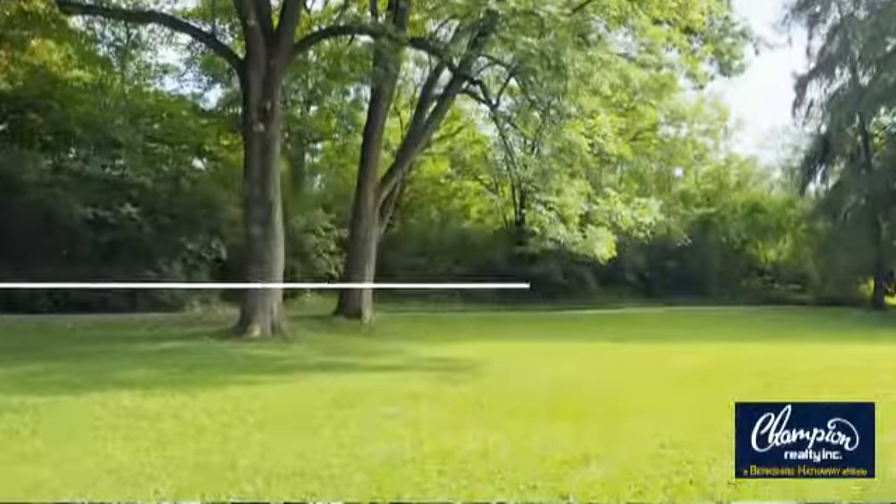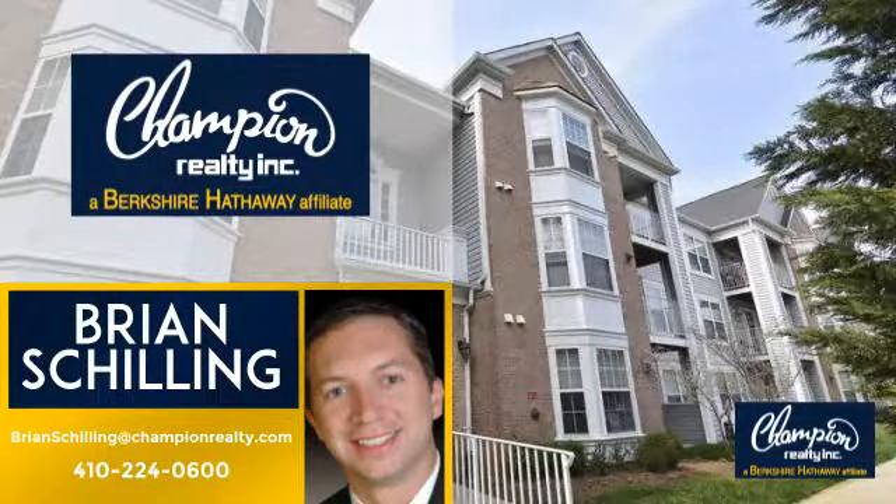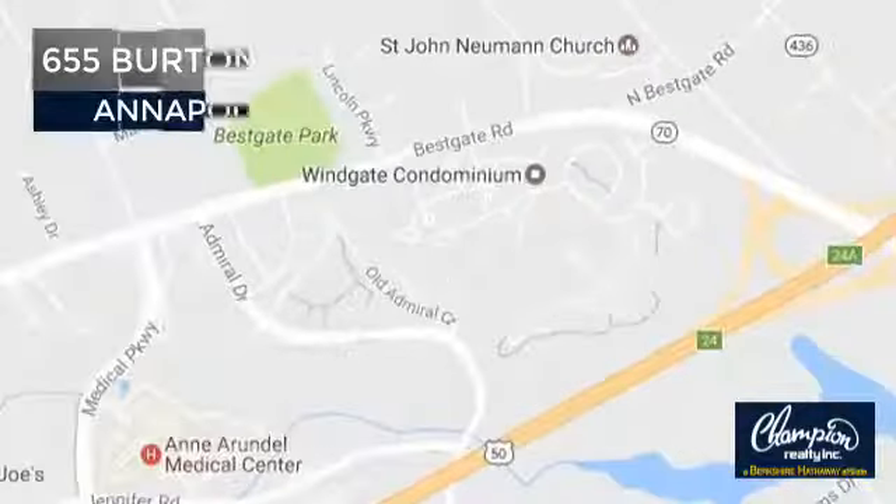Welcome. You'll find a place you'll feel right at home in. This video is brought to you by your real estate agent, Brian, and it's located in this area.